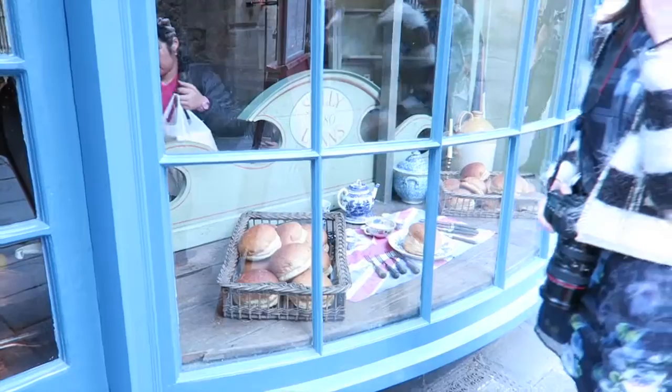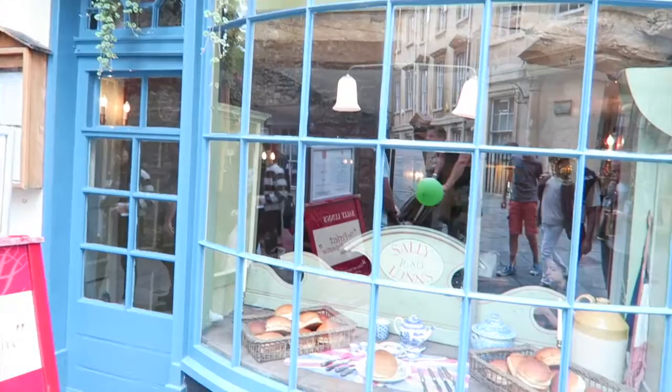So here's the outside. It was so yummy. Sally Lund's.